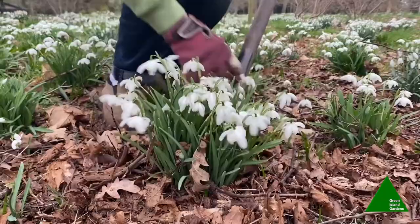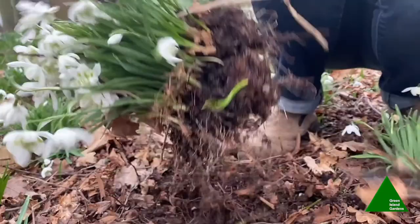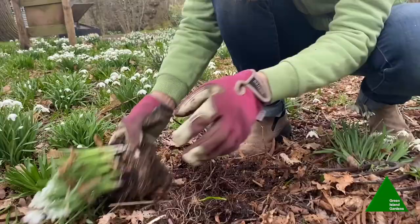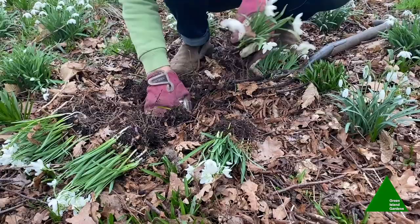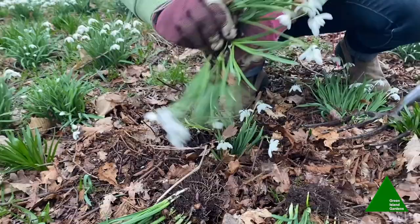We've got tree roots tangled up here so it's not coming out easily, but there we go. Just shake the soil off a little bit and then you can simply break the clump with your hands — gently pull it apart and break this one into several sections. I'll always plant one clump back in where the original came out from, and then we can spread the others around nearby.